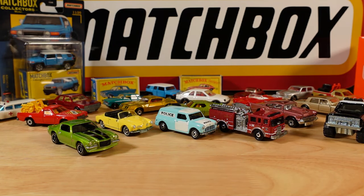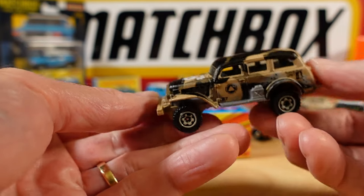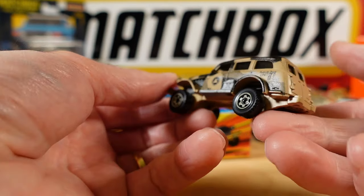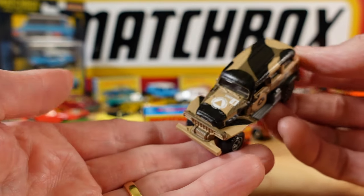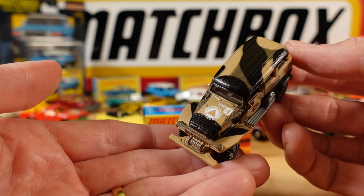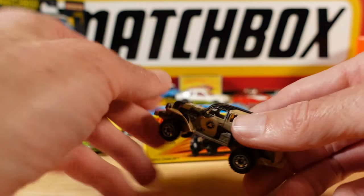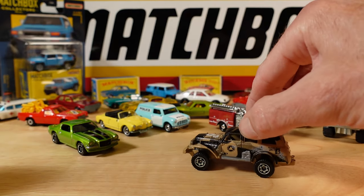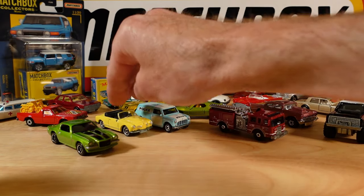And another military oriented one - the Jungle Crawler. This has been around for a long time, usually comes in a five pack, but you can get it singularly - or could get it singularly. Metal base just fantastic. Big lump of a thing.